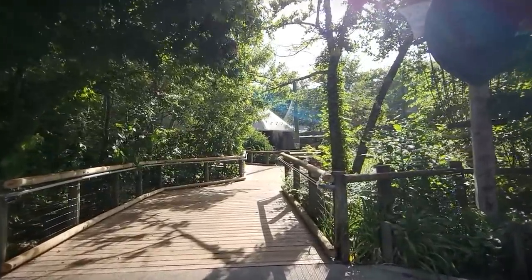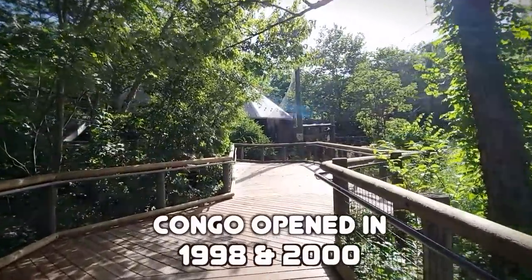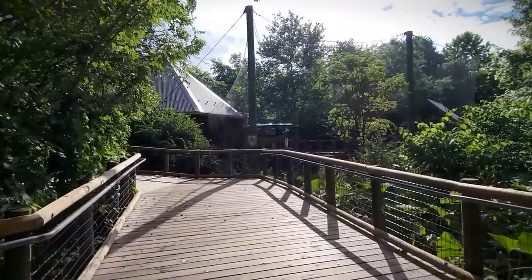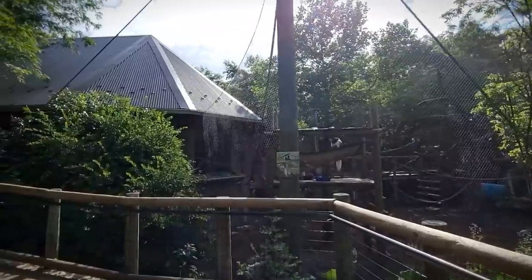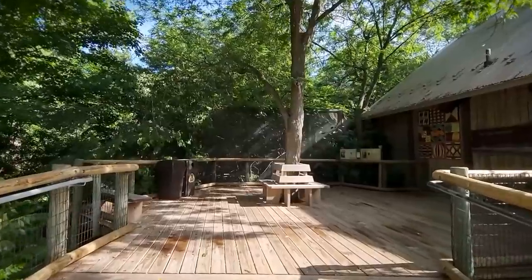As we take our first steps in, I'd like to introduce a new feature to the channel. Instead of cutting out all the walkthrough parts of the tours, they will be accompanied with bonus facts either related to the attraction or the topic the attraction is based on. The opening species — we'll save them for later.